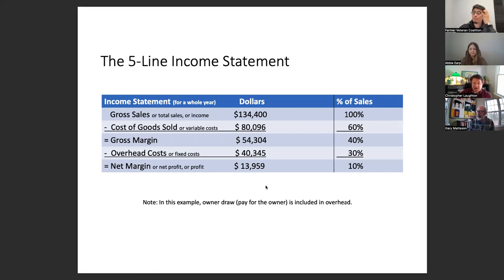The dollars in this example are from an actual farm that's doing reasonably well — your numbers will obviously vary. That 60% cost of goods sold is a target; if you can get it to 50% or 40%, even better. One reason we give this example is to show that the money goes quickly. $134,000 in gross sales sounds big, but you only get to keep 40% of that to cover overhead and profit, and that goes very quickly.